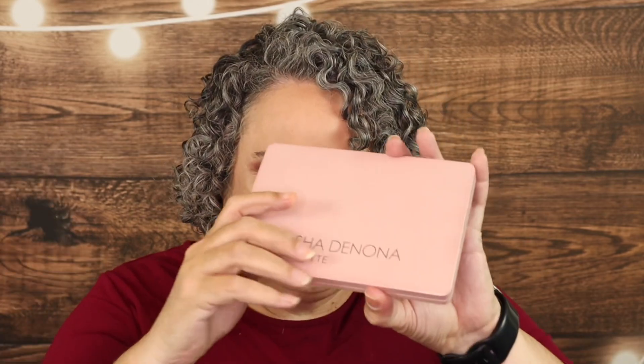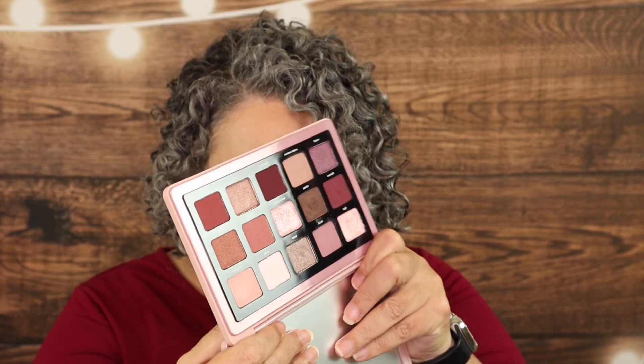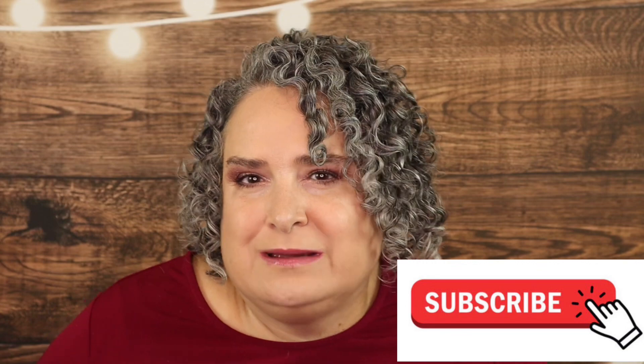This one is yours — brand new, not swatched, not used, nothing. I'm going to show you mine, which is swatched and has been used for the looks in today's video. It's such a pretty palette, perfect for February. Giveaways are really easy: be subscribed to the channel and watch the video in its entirety. Somewhere in today's video is a secret word you'll need for the giveaway.